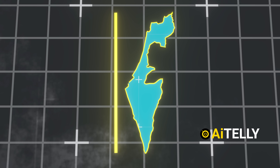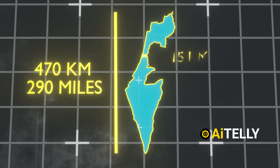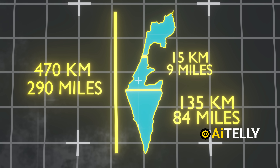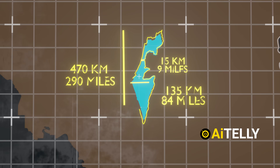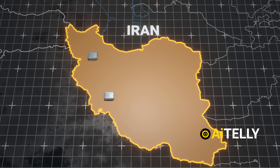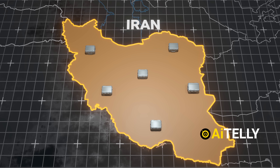Geographically, Israel stretches about 470 kilometers — around 290 miles — from north to south. But at its narrowest point, it's only around 15 kilometers wide, with a maximum width of about 135 kilometers. Because of Iran's larger size, it can hide its stockpiles of missiles across a wide area, making it harder for Israel to destroy every missile storage site.